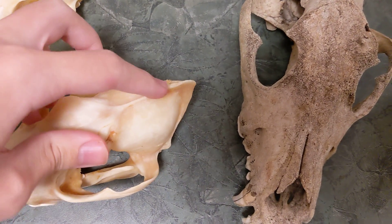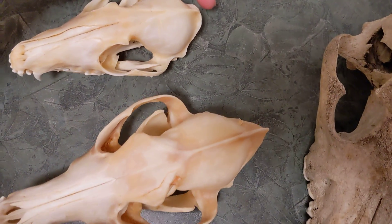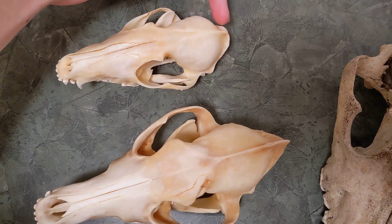You can also see here it has an elongated brain case, because if we compare this to a red fox, it's much shorter on the fox. You can see it doesn't come to a point on the fox.